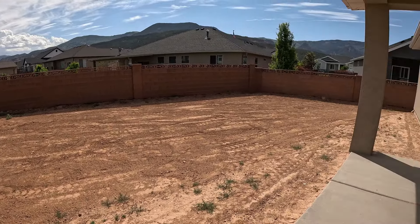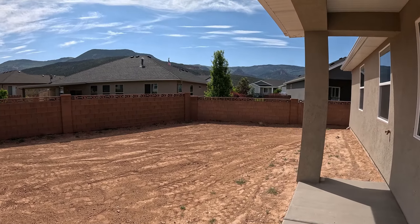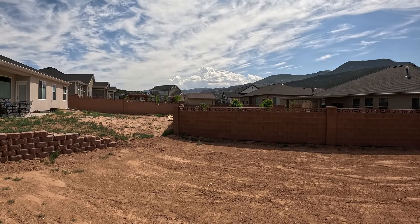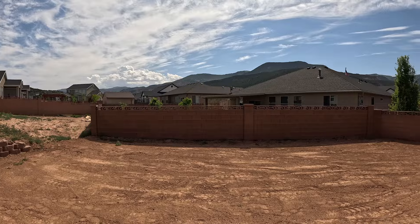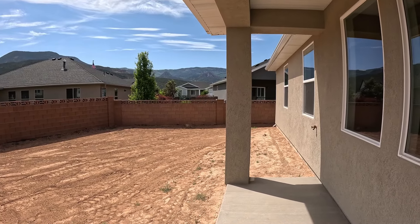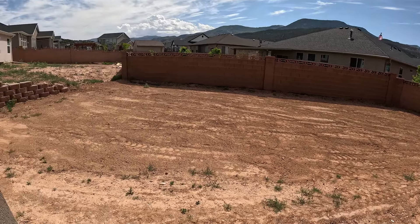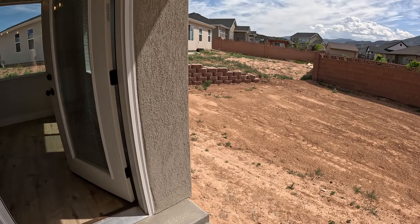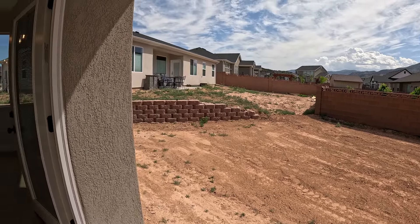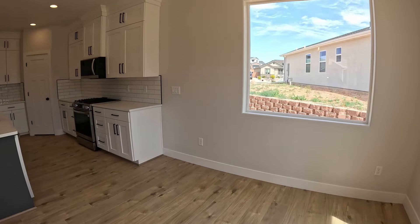Nothing else is going to be blocking those views, so think about how beautiful that'll be when the snow is hitting the tops of those mountains. I would recommend putting a wall in there just to create privacy and make sure that if you have young kids, they're not getting out. The backyard is not landscaped; however, it is flat — an open canvas. You don't have to take anything out before you put in what you're really wanting to see.